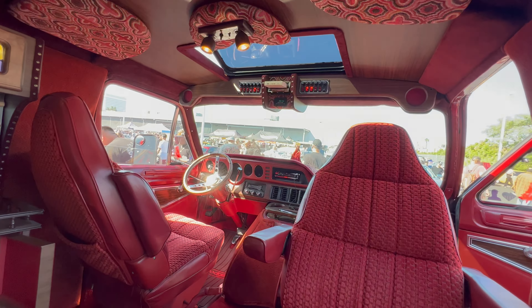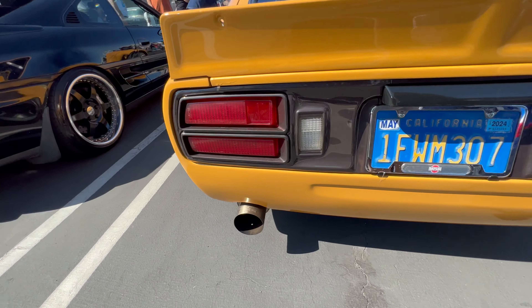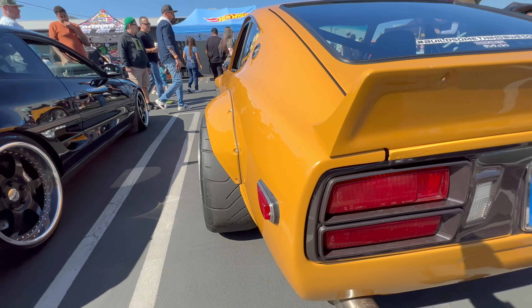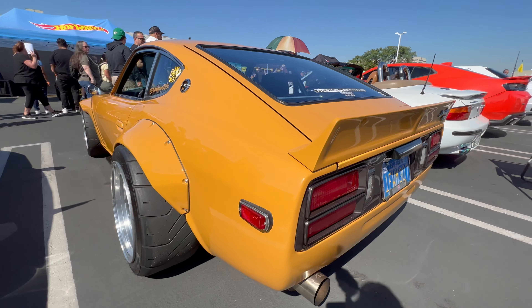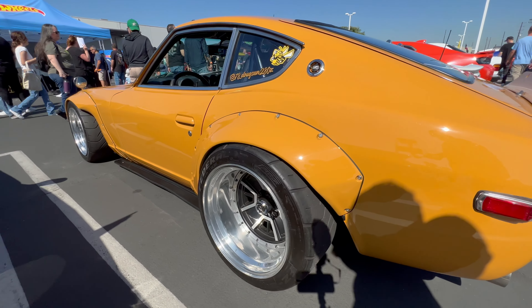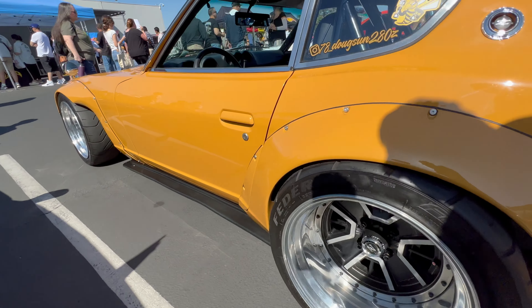This really nicely restored Datsun 280Z just looks awesome with this body kit. I'm the kind of guy who says that sometimes body kits ruin cars — unless they're done nicely. This one is done really, really nice. Everything matches, it's nice and tight, and the wheels are tucked right where they should be. The interior is stock but it looks like it's been restored. Just a beautiful-looking Datsun 280Z.